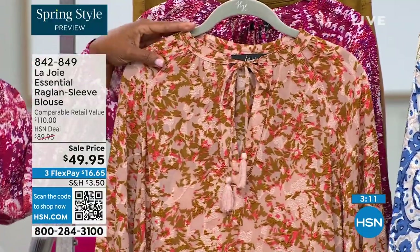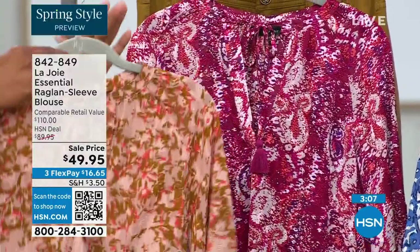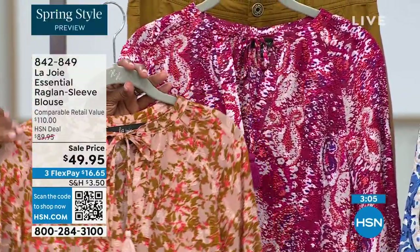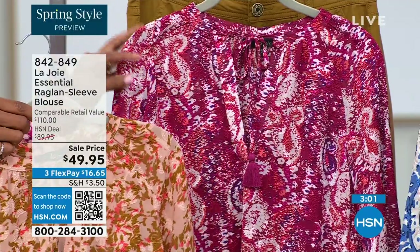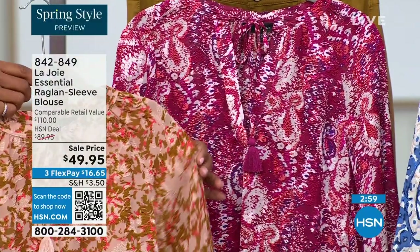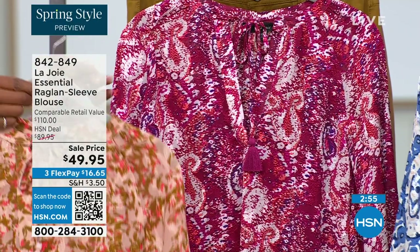It's not even just that they're all different colors — they're completely different. So you could get a few of these and it's not like you're wearing the same blouse — it could never be the same. And again, the tassel — and I love how you wear it open. You could totally have it feel more modest and close it up.